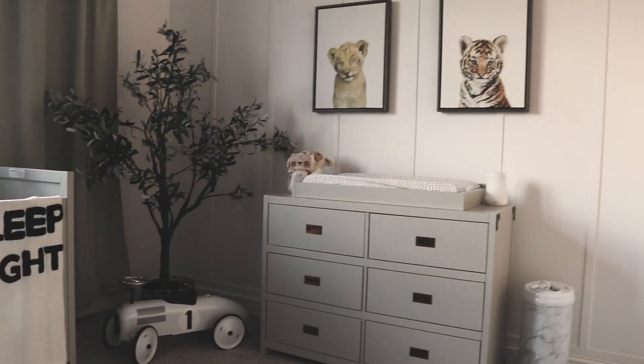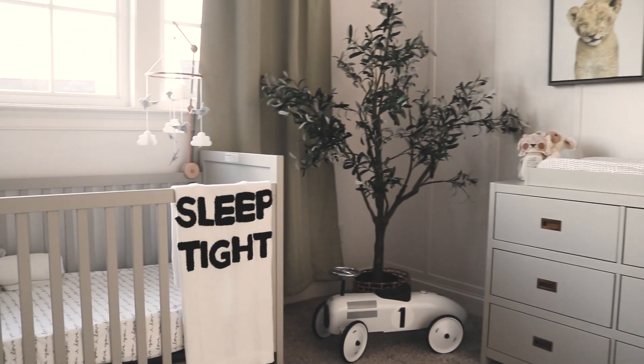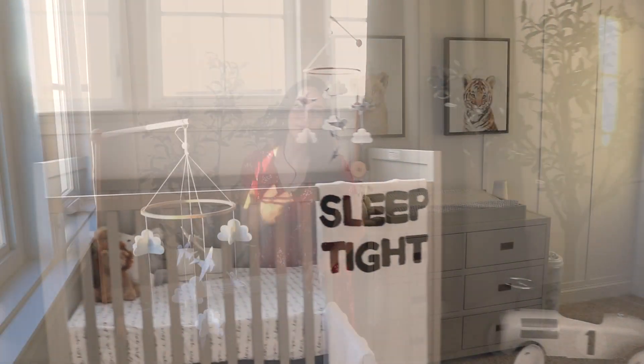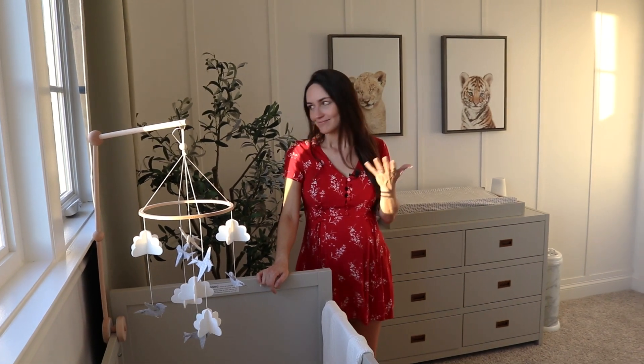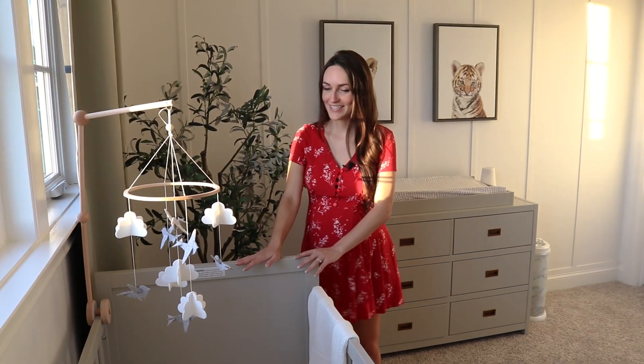These curtains are wonderful because they are actually blackout, which will be huge when he's sleeping in here — that's a parent hack that everyone needs to know. But we brought in a little color because again, we need some vibrancy, we need some fun. I love a really clean neutral palette, but we got a little color in here too.